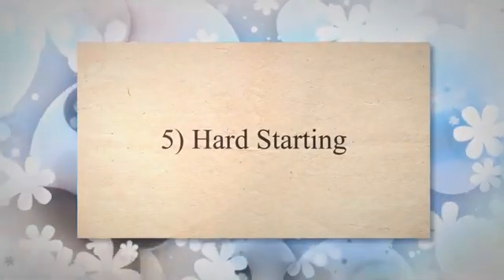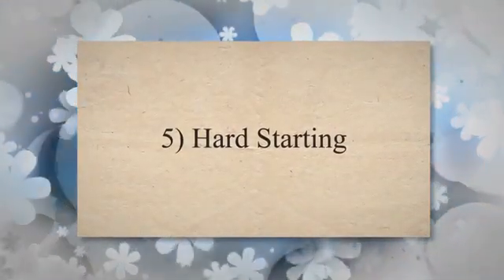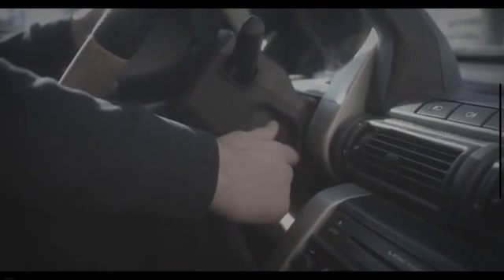5. Hard Starting. If the car battery dies because you've left your headlights on, your engine won't start. You will turn the key and only hear a clicking sound, leaving you needing a jumpstart. However, if the battery continues to die for what seems like no reason, it could be that the alternator has failed.